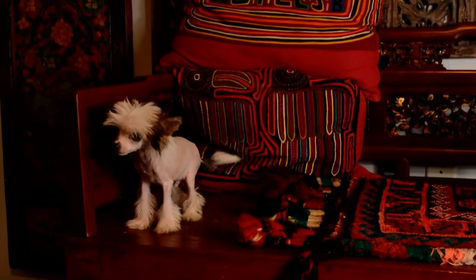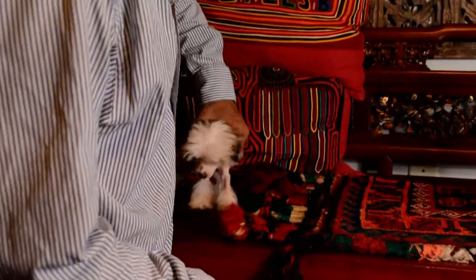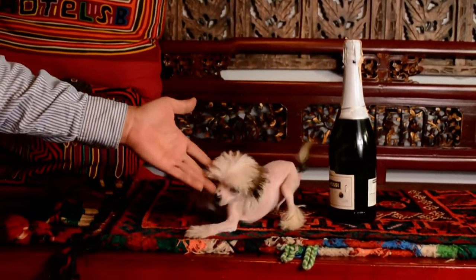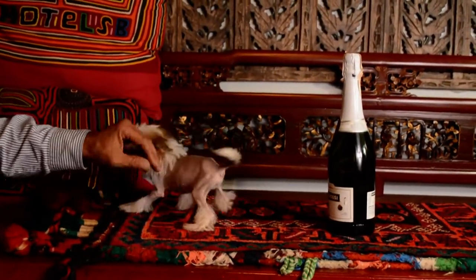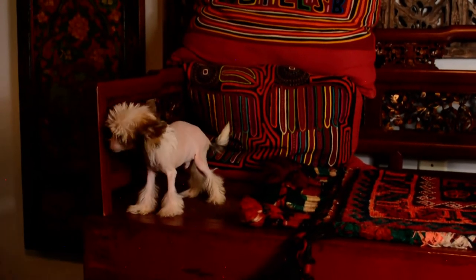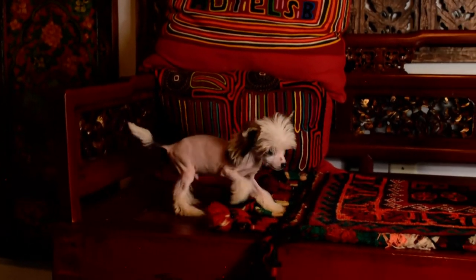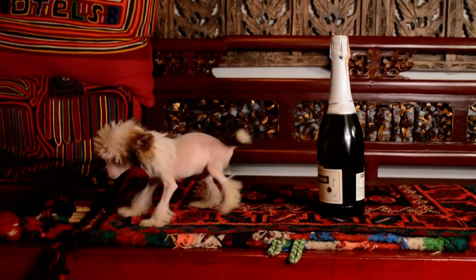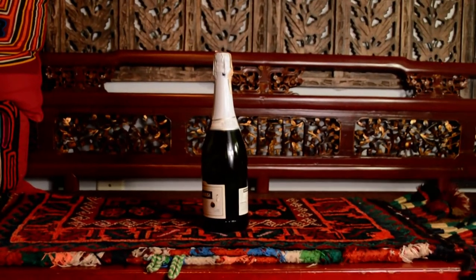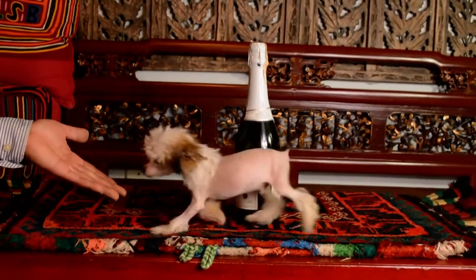Okay, this is Baxter. We forgot to do a video of him and pictures after Tim had given him a grooming, so today's August 23rd. He's a tiny, tiny, tiny little guy — he is almost 15 weeks. Super tiny, just adorable. Hi Baxter, hi honey. You can see him next to the sparkling wine bottle.